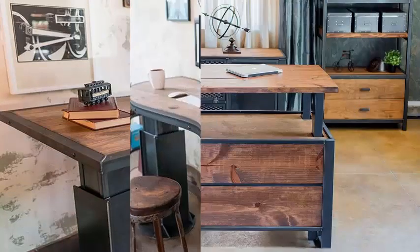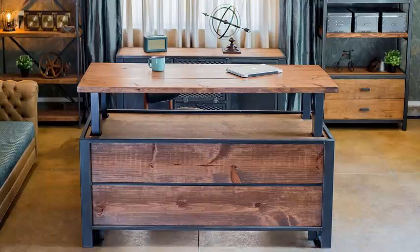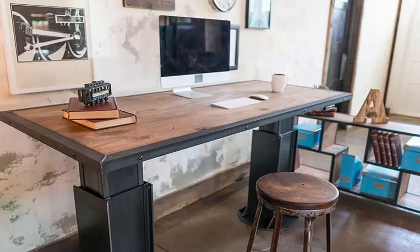Constructed with various materials such as wood and steel, they have an automatic desk lifting system to find the height we want, including the option to use them standing up if we prefer not to be seated.